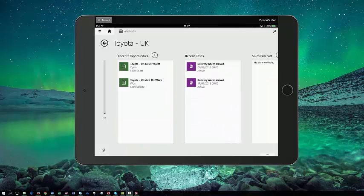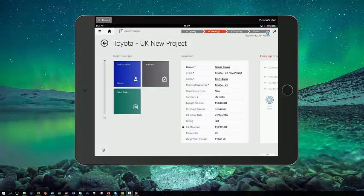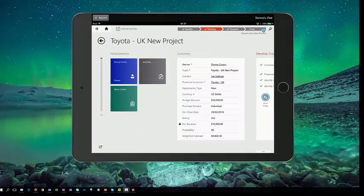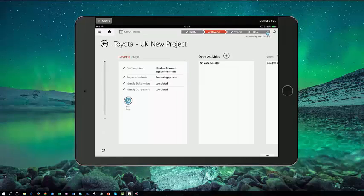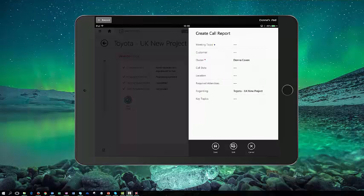Here I can see the detail of the opportunity that I'm currently working on with Jim Sullivan. So I'm going to select that opportunity and now I can see all of the information held about this particular opportunity. I can see whereabouts in the sales cycle this opportunity currently sits — it's currently in the development stage. What I'm going to do now is create a call report to enter the information captured during my meeting with Jim. So I'll create a new activity and select call report. Because I'm using a tablet, I can now use voice recognition to easily create my call report.